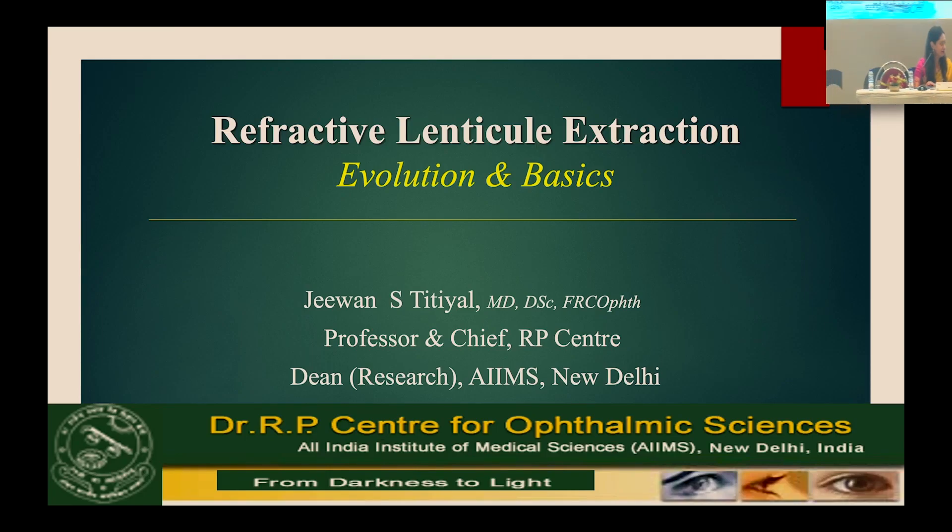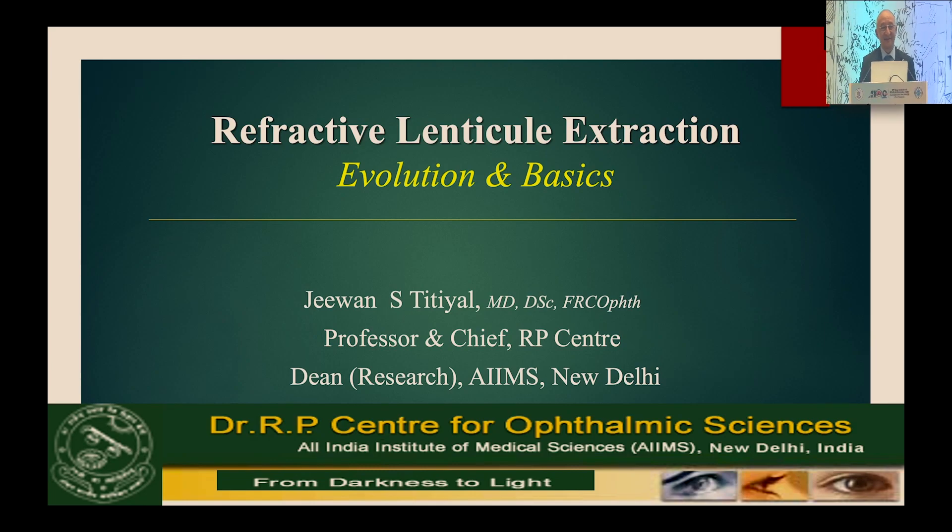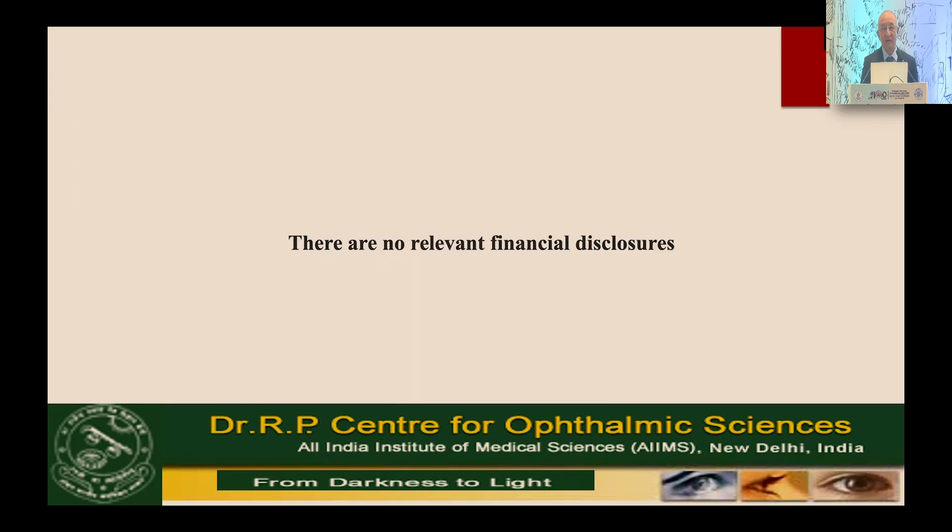Good morning and thank you Dr. Mahipal sir for such a kind introduction. Refractive surgery has been a sea change procedure for making life go beyond what we think or see. Laser refractive surgery has been there for a long time and still continues to be one of the best surgeries in the human body. We covered LASIK and PRK in the previous session; now we are taking you through the lenticule-based surgeries — how they evolved and what the basics are.